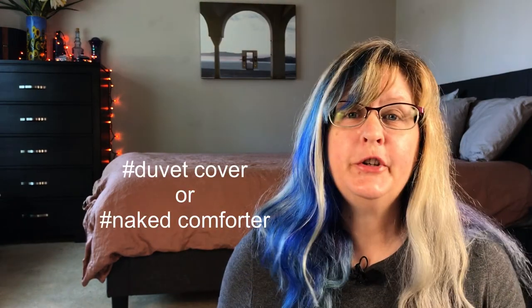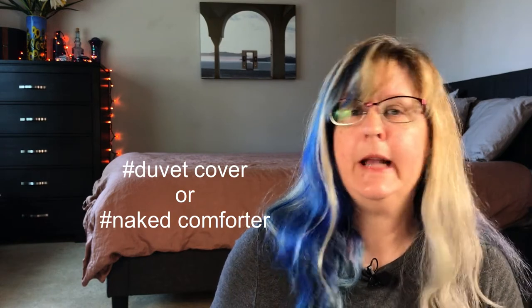Now you know the difference between a duvet, a comforter, a blanket, and a quilt. Which do you prefer? Do you use a duvet cover or do you prefer your comforter naked? Comment below. If you use a duvet cover, what method do you use to put it on and off, and how do you keep it lying flat? If you'd like to learn more, check the links in the description below. And as always, like, subscribe and ring the bell. Nighty night!